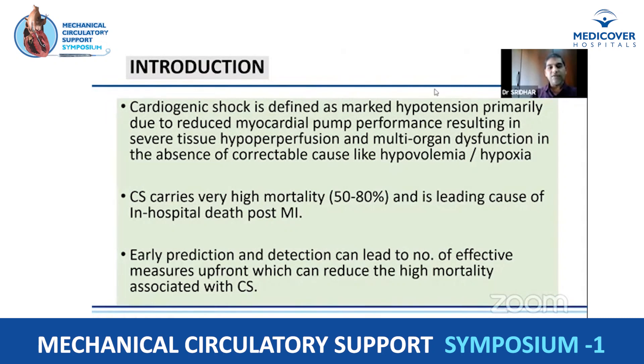Before that, I'd like to give a brief introduction. Cardiogenic shock is defined as marked hypotension primarily due to reduced myocardial pump performance — either due to myocardial dysfunction or some outflow obstruction — which results in severe tissue hypoperfusion and multi-organ dysfunction in the absence of hypovolemia. Despite many advances including mechanical circulatory devices, mortality is very high, ranging from 50% to 80%, with 50% in whom some intervention such as primary PCI has been applied.